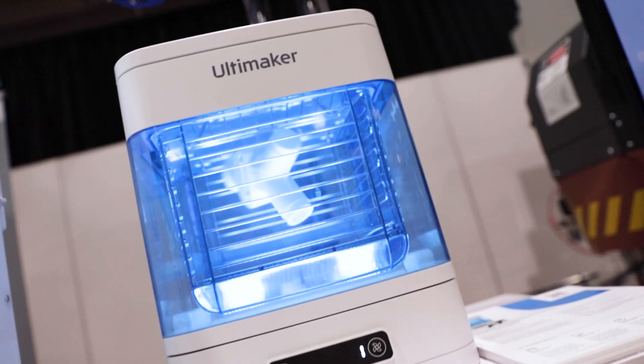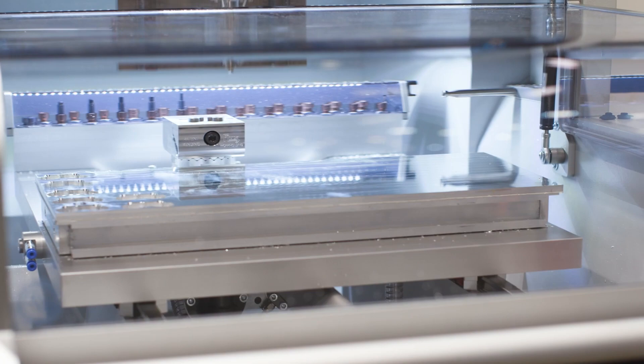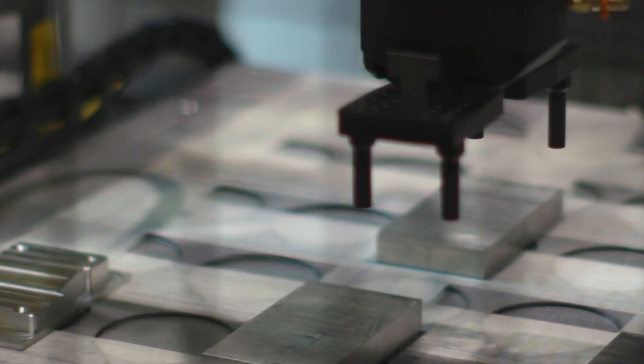Hi everyone and welcome back to Autodesk University 2022. We're here in New Orleans and we're standing in the middle of the factory, so we might get people walking past us in a minute, but we'll keep going through. For those of you that don't even know what the factory is, basically the factory is where we bring the machines to you here at the conference. Not everyone works in a manufacturing environment, not everyone has the pleasure of being able to work with these machines all day long like we do.